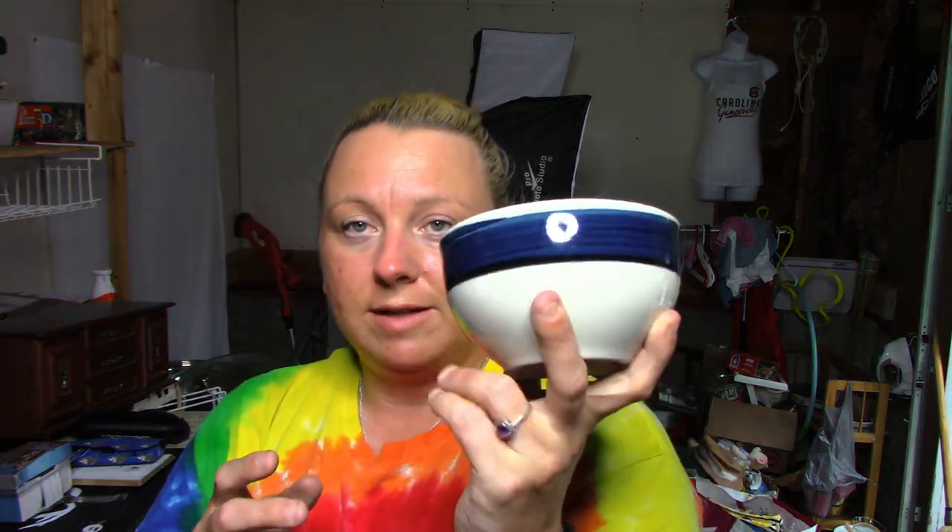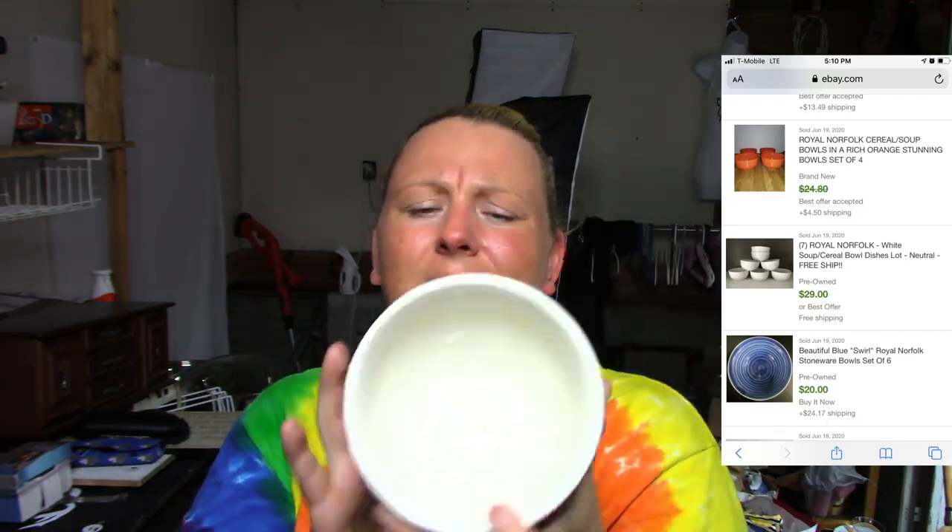I have a set of glass dishes — these are bowls from Royal Norfolk. The comps for plain bowls were pretty decent so I decided to go ahead with them. I really don't like shipping glass because of my fear it will break, but I have a lot of packing material right now so I have enough to probably ship some of these.